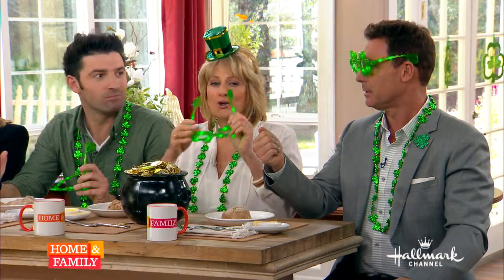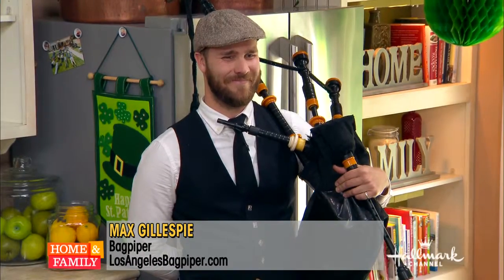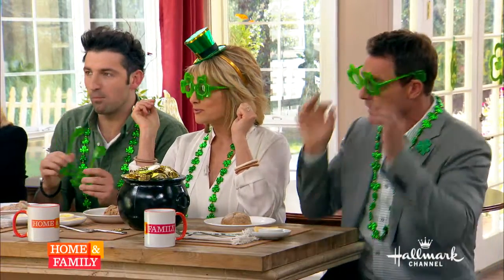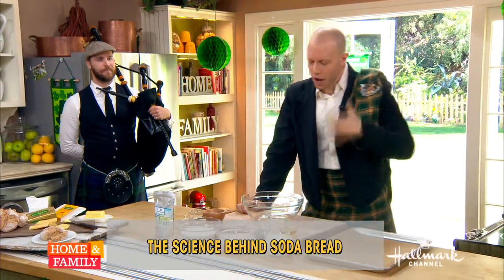Thank you so much, Max. I just want to point out that when Max came in, he walked into the kitchen and he turned around and faced all of us, and the look on his face was priceless. Why do we call it soda bread? You can answer that now. All right, I'll go back over this again.